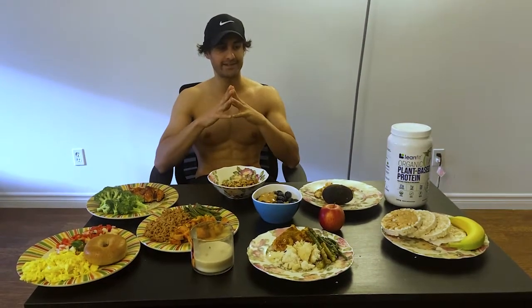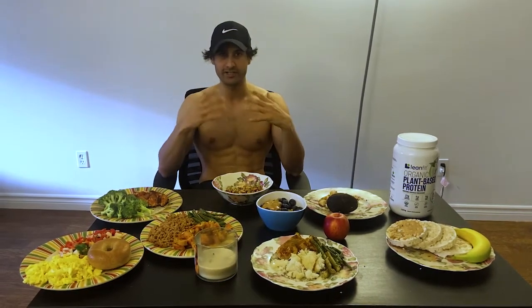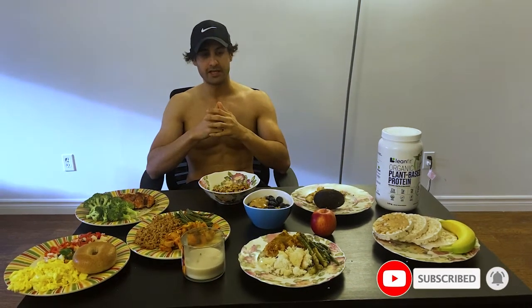These pre-gym foods fill your glycogen stores, and you release all that glycogen during your workout — and that's what helps you build muscle. Post-gym, for my recovery meal, I love keeping it high carbs.